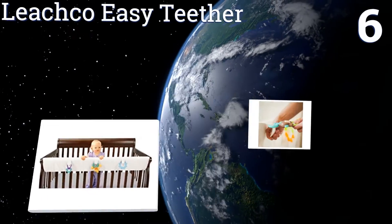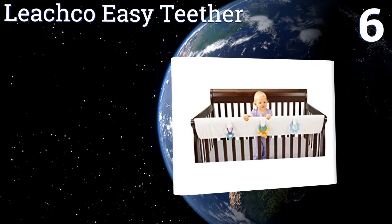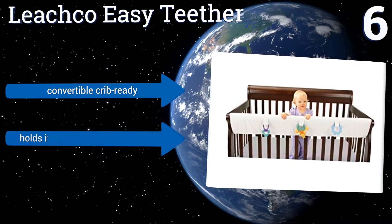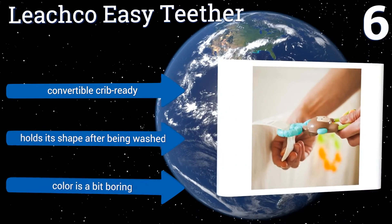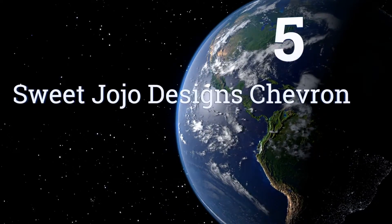At number six, when your infant's first set of chompers are coming in, he'll gnaw on anything nearby. Luckily, the Leachco Easy Teethe can save your furniture — at least the crib rails. With its strategically placed hanging loops for toys, it's convertible crib ready and holds its shape after being washed. However, the color is a bit boring.